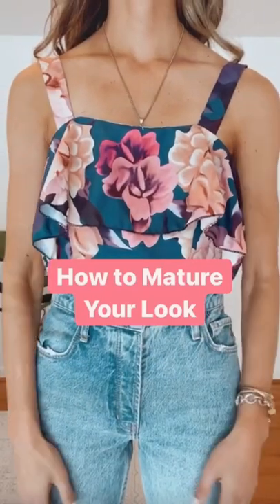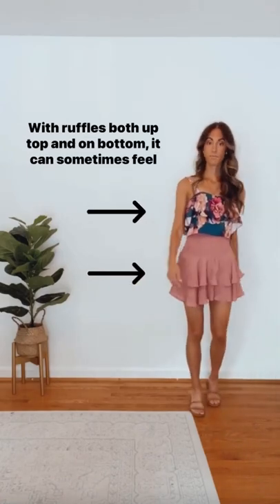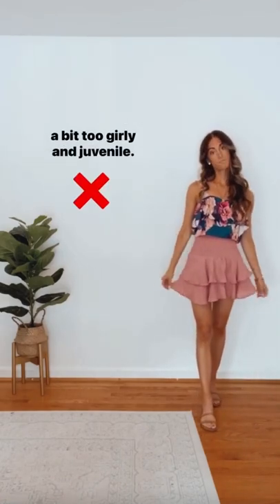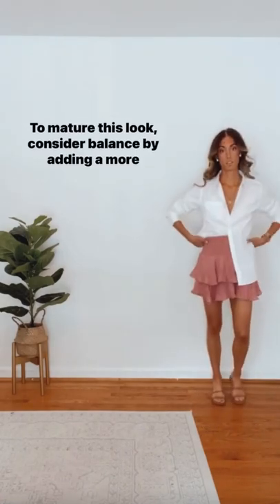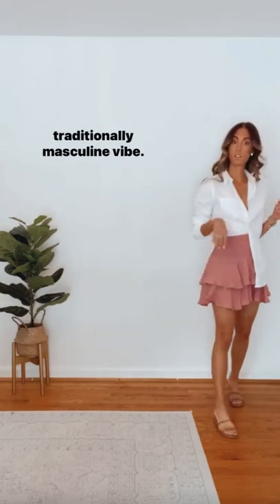How to mature your look. When styling ruffles, consider balance. With ruffles both up top and on bottom, it can sometimes feel a bit too girly and juvenile. To mature this look, consider balance by adding a more traditionally masculine vibe.